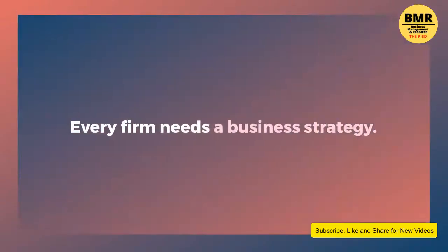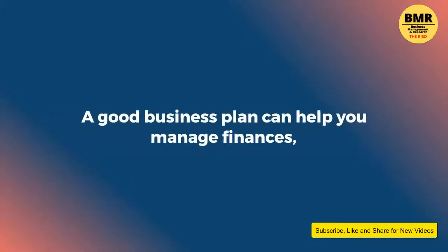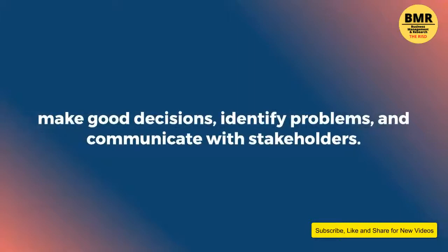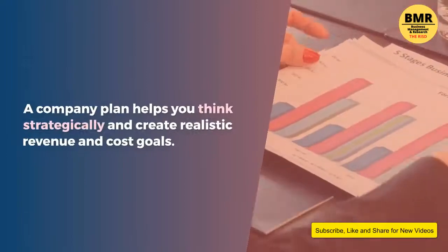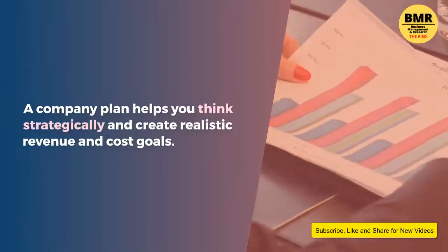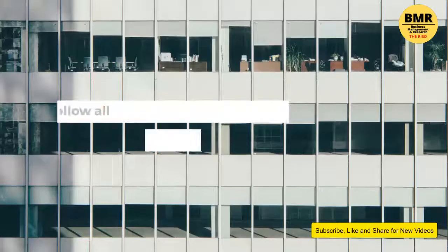Two: plan your business. Every firm needs a business strategy. It will help you focus on each stage and achieve your short- and long-term goals. A good business plan can help you manage finances, make good decisions, identify problems, and communicate with stakeholders. A company plan helps you think strategically and create realistic revenue and cost goals.